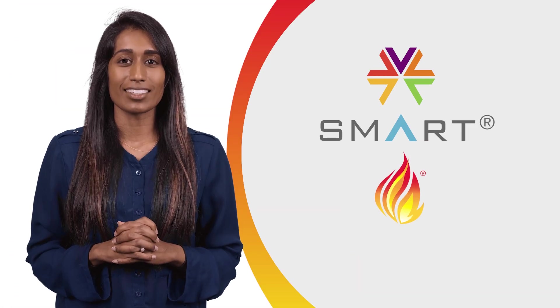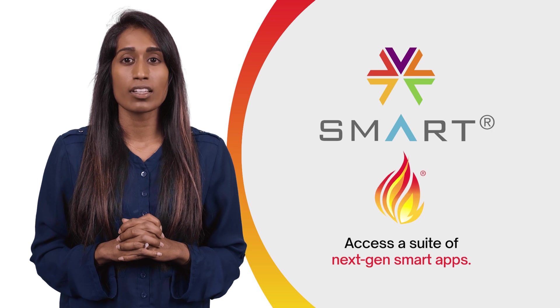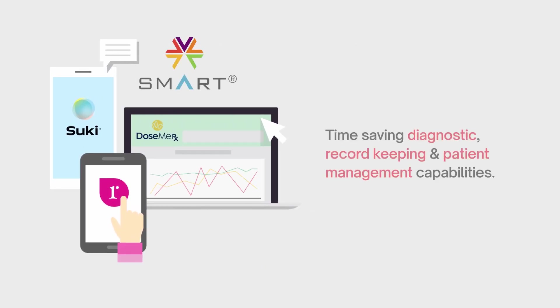FHIR provides your organisation with access to a suite of next-gen Smart on FHIR apps, all integrating directly into your health data system. Incredible new services like Remedy, Suki and DosmeRx offer your clinicians time-saving diagnostic, record-keeping and patient management capabilities.